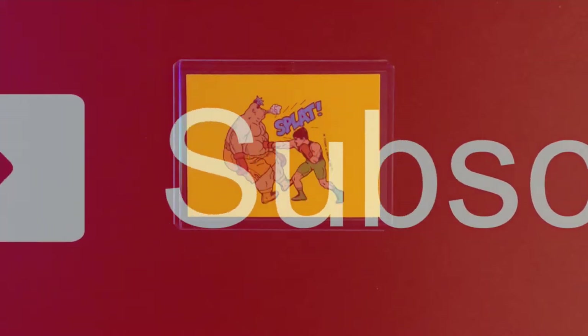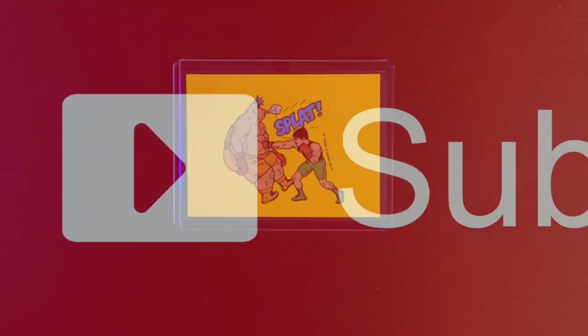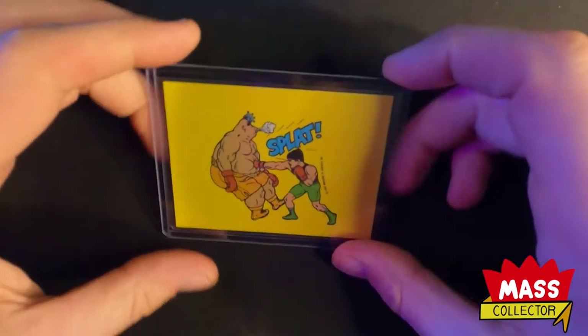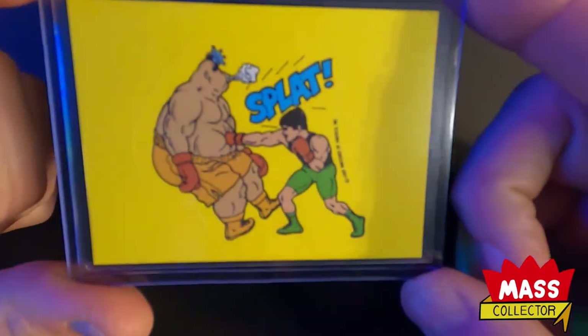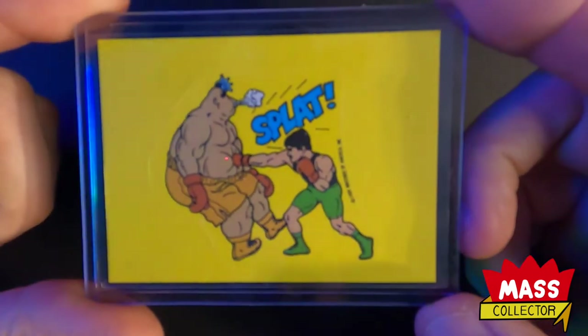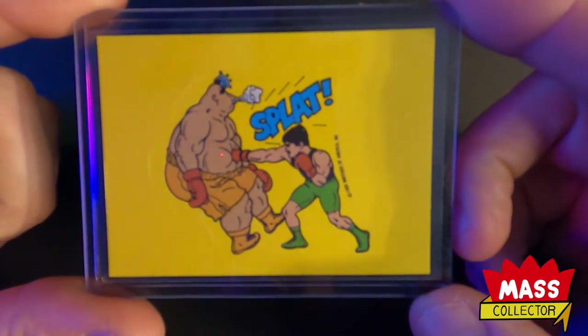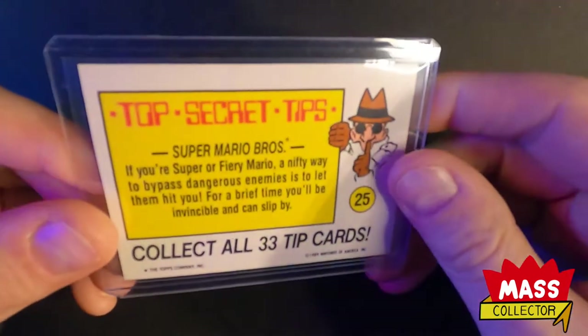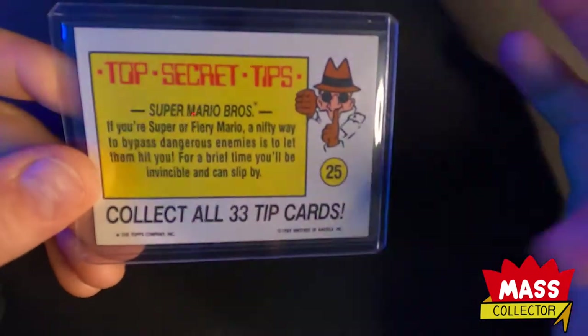Lots of new Prism basketball, NBA Hoops Premium Stock, Donruss - a lot of 2020-21 stuff - and also some older basketball cards and some various weird stuff like this. This is a 1989 Nintendo card of Little Mac punching King Hippo in the stomach - a sticker - and this thing is in perfect condition.